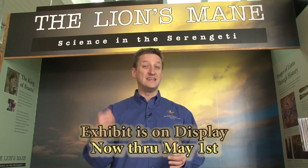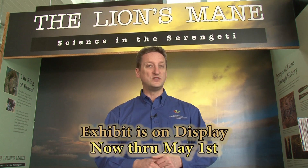Hey folks, I'm Matt Reinert with Como Park Zoo and Conservatory, standing outside our new temporary exhibit, The Lion's Mane. Let's head on inside and talk to Don Luce, the curator for exhibits at the Bell Museum at the University of Minnesota. They're the folks that created this exhibit and brought it to us here.